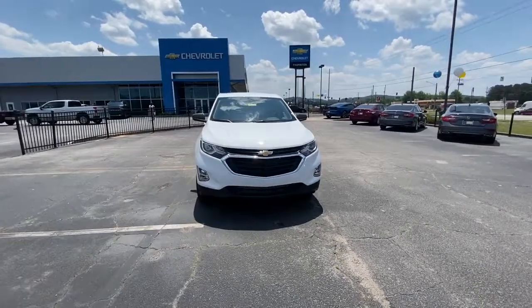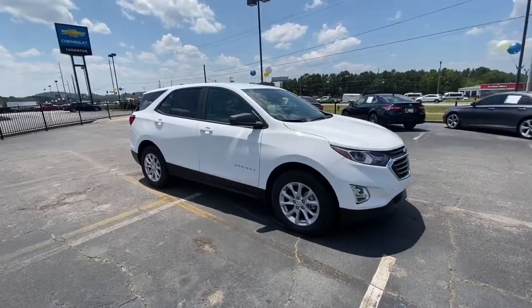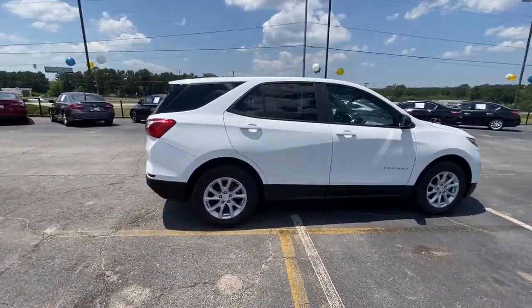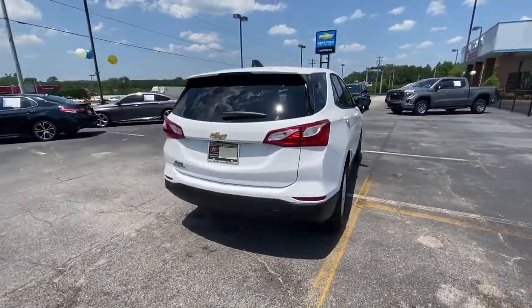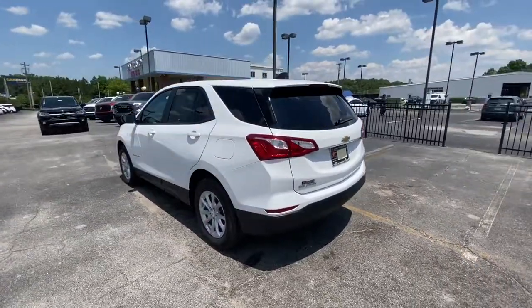Look no further than the 2021 Chevrolet Equinox. The Equinox delivers advanced safety features, family-friendly passenger comfort, technology that keeps you connected and entertained, ample cargo space, and sculpted styling.